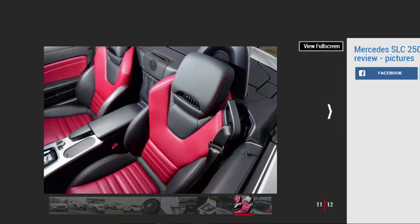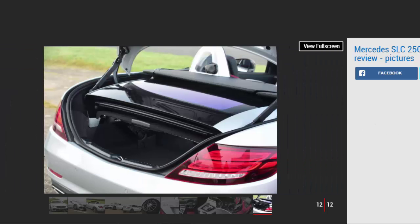Despite a new name, the SLC is feeling its age in several areas. The roof is secure but slow to operate, while the dashboard design looks old when compared with newer Mercedes models. It's not all that spacious for taller drivers inside, and our test car totalled more than £50,000, because you have to add many options that you might otherwise expect in top-spec AMG Line trim.